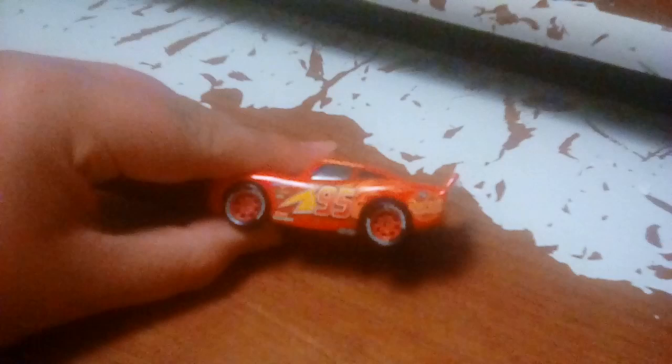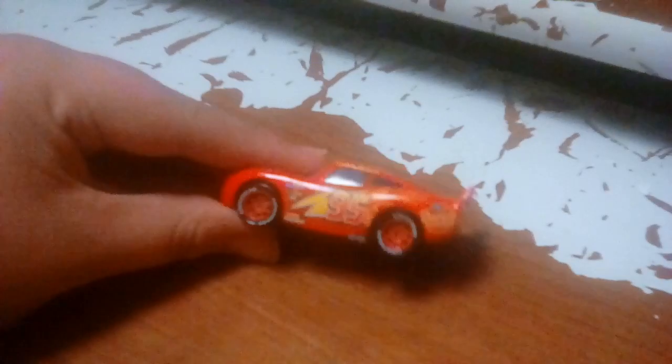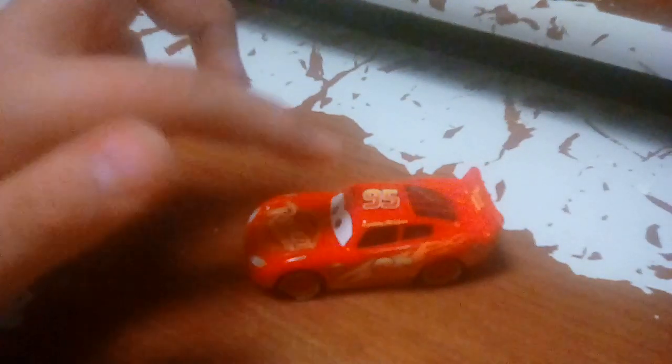You may not be able to see on camera, but the rims on him are a little lighter than this red right here. It's hard to see on my camera. As always, he has the Rusty's logo on his hood.